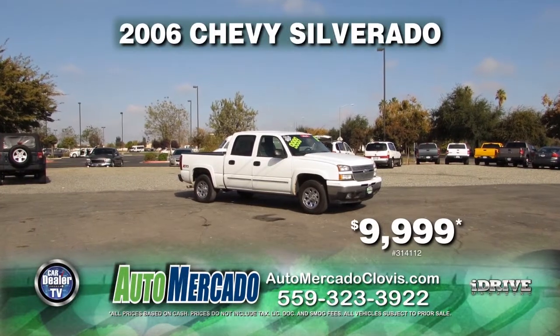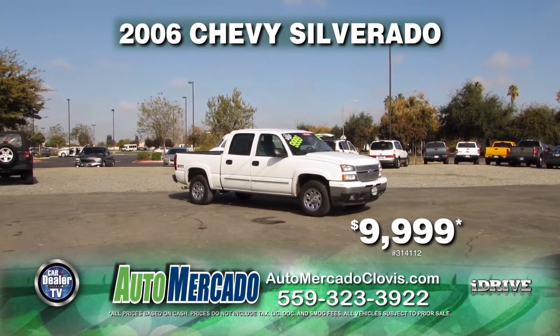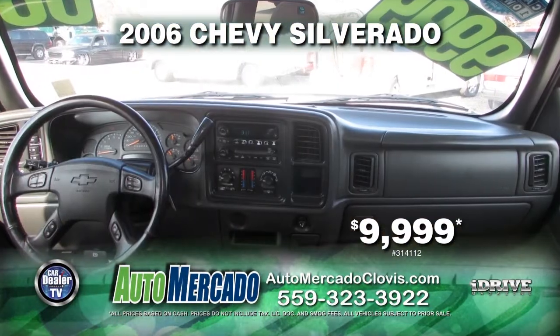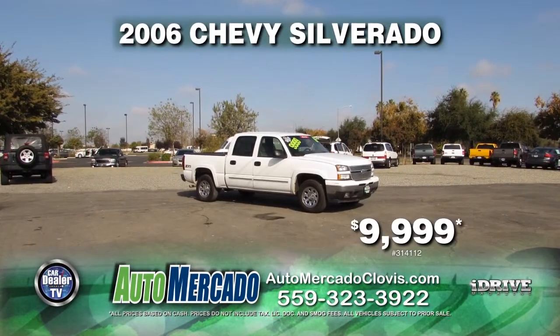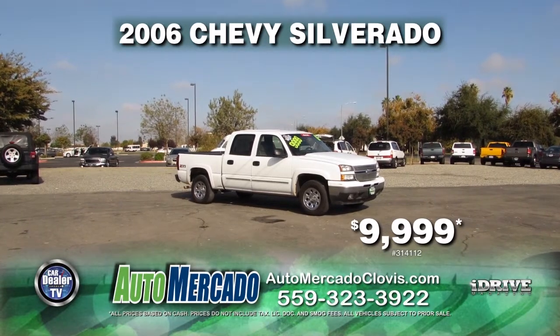Next up is a 2006 Chevy Silverado. This vehicle is equipped with an automatic transmission, 4x4, towing package, 5.3 liter V8, and crew cab for only $9,999.